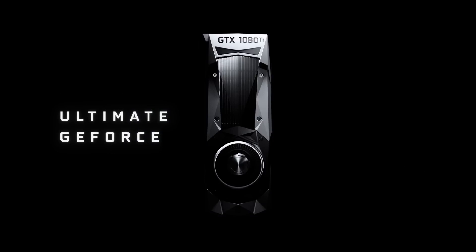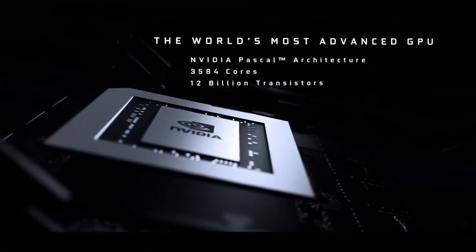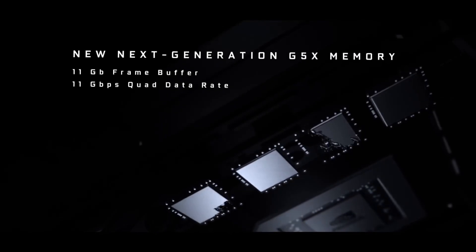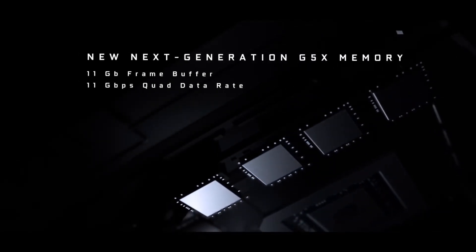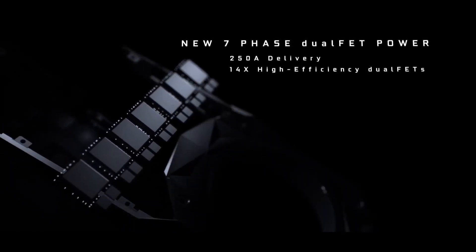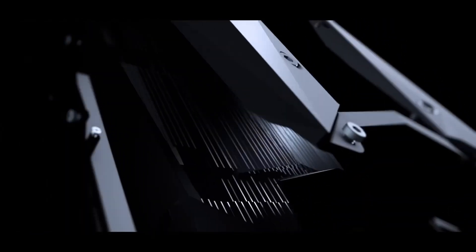DLSS deep learning super sampling enhances frame rates and visual fidelity using AI rendering techniques. Equipped with multiple ports including HDMI and DisplayPort, the GTX 1660 Ti supports multiple monitor setups. Whether you're delving into the latest titles, engaging in VR experiences, or tackling demanding creative applications, the NVIDIA GeForce GTX 1660 Ti is a versatile, reliable, and affordable choice.